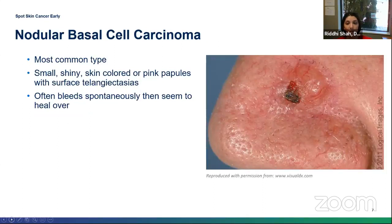Here's an image of a nodular basal cell carcinoma, the most common type. Generally this will be a shiny, or sometimes pearly pink papule — a raised lesion less than a centimeter in size. Often, as you look closely, you'll see surface telangiectasias, which are blood vessels or capillaries running over the lesion. Basal cells tend to bleed spontaneously, and over time they can start to scab and ulcerate.